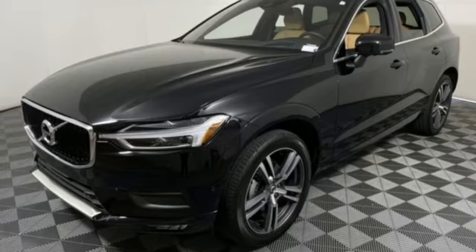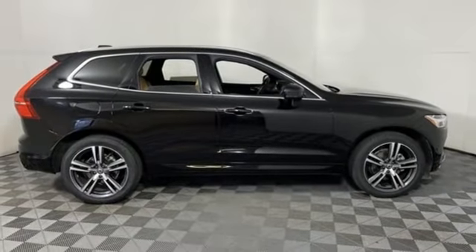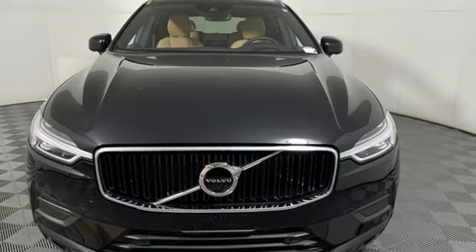Voice activation, Apple CarPlay, Android Auto, driver memory seats, configurable instrument gauges, and LED low and high beam headlights.